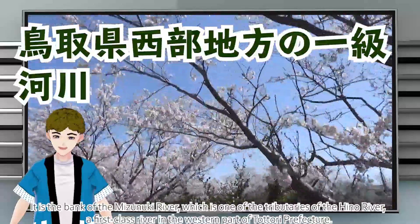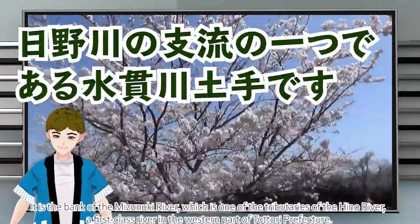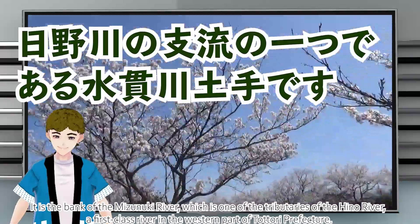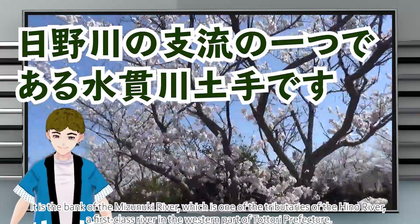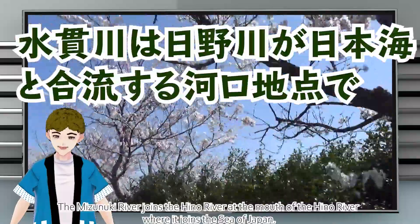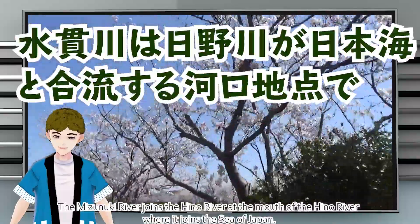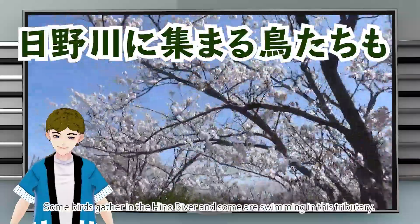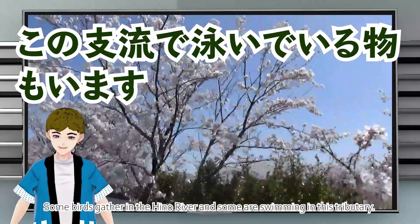This is the bank of the Mizunuki River, which is one of the tributaries of the Hino River, a first-class river in the western part of Tatora Prefecture. The Mizunuki River joins the Hino River at the mouth where it meets the Sea of Japan. Some birds gather in the Hino River, and some are swimming in this tributary.